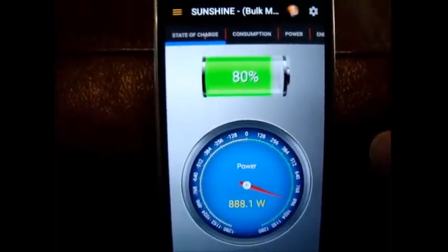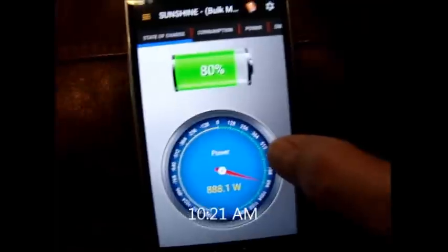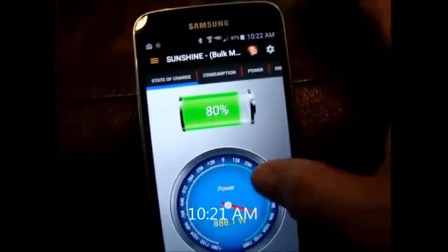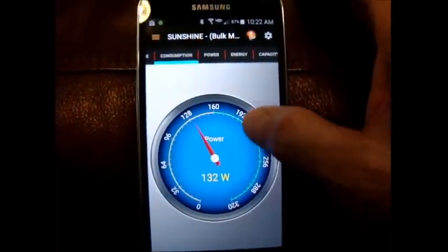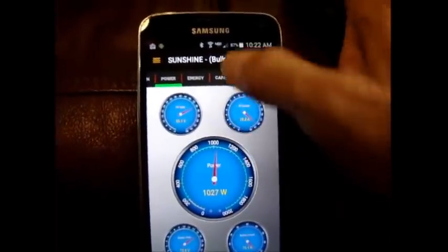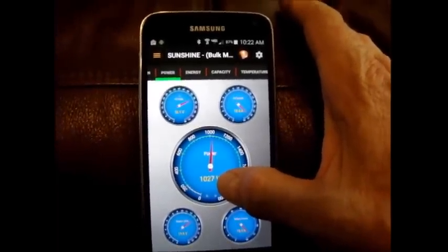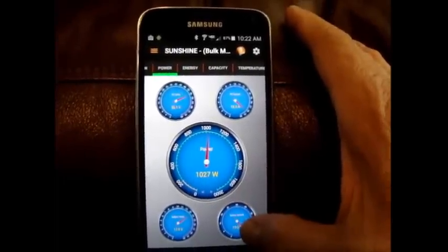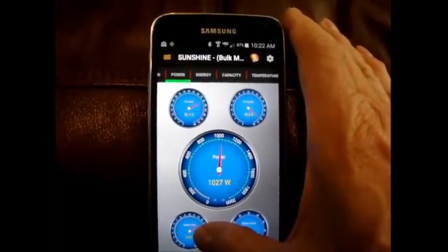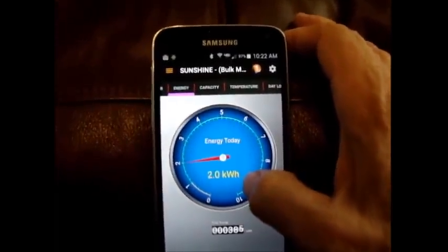I run my clothes washer. It's 10:21 AM and I'm about 80% state of charge. The battery bank is being charged at around 880 watts right now. Consumption is using around 132 watts and the panels, since I'm in bulk, are generating a little over 1000 watts — 75 amps at 13.6 volts. I've used two kilowatt hours so far today.